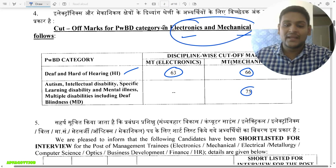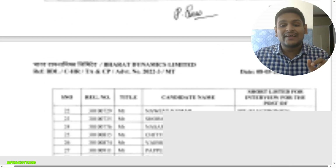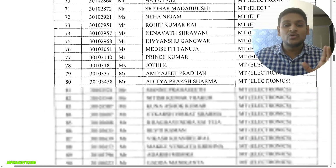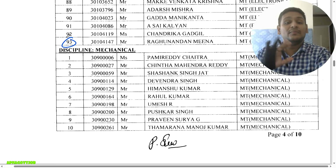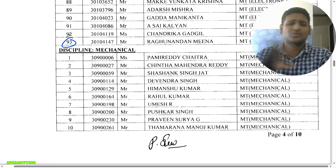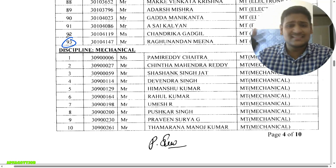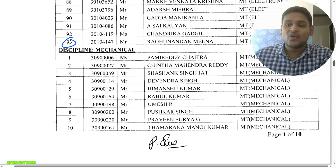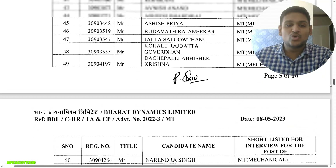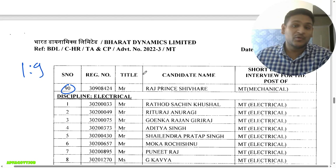This is the final interview shortlist. For Electronics, with 12 vacancies, 93 candidates have been shortlisted — so it will be a very good competition. Our interview guidance program is available and we've given selections before, so definitely we will again. For Mechanical, with 10 vacancies, 90 candidates are shortlisted — a 1:9 ratio.